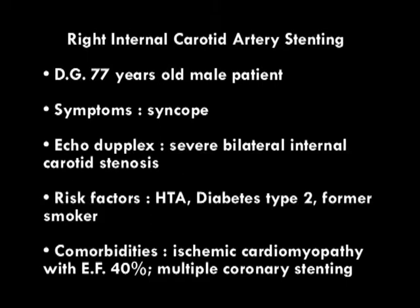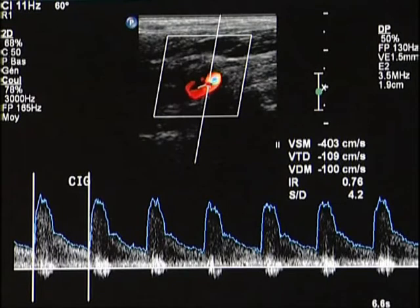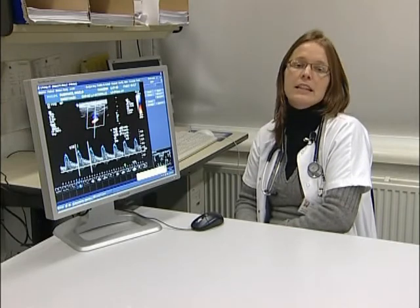We proposed the stenting approach for this patient. This case is complex because there are two lesions — on the left internal carotid and on the right internal carotid. On the left internal carotid, we see aliasing in color Doppler, and pulse Doppler confirmed severe stenosis with peak systolic velocity of about 4 meters per second. On the right internal carotid, the same aliasing is seen with peak systolic velocity of about 4.8 meters per second, demonstrating higher severity than the left side.